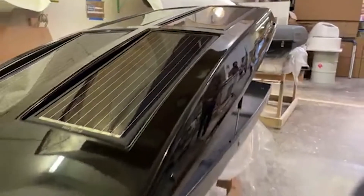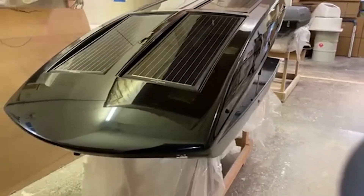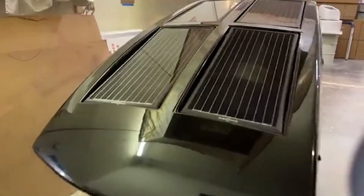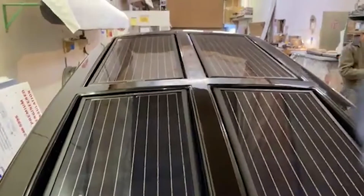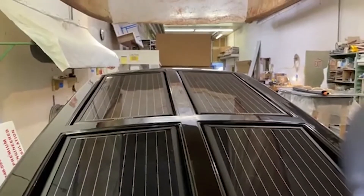You got to see this. This is like the big model. You put this on top of your car. Here's what I want you to see — these are solar panels on the top of this. So this sits on top of your rig.